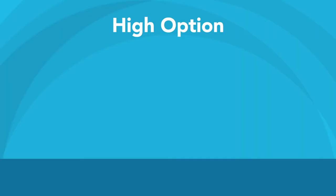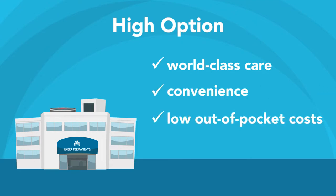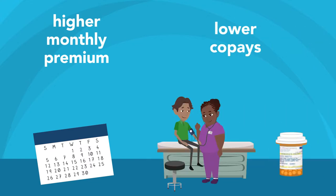The High Option Plan is ideal for those who want Kaiser Permanente's world-class care and convenience, along with low out-of-pocket costs. Though you'll pay a higher premium each month over our standard option, you can relax knowing you'll be paying lower co-pays for most services and prescriptions.